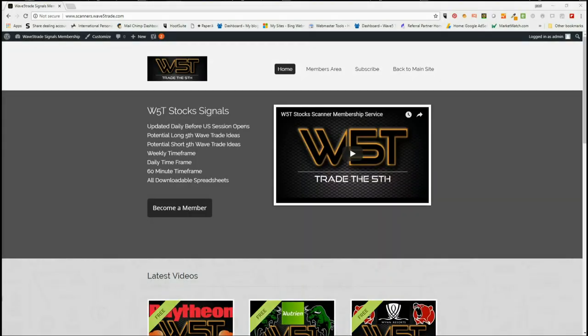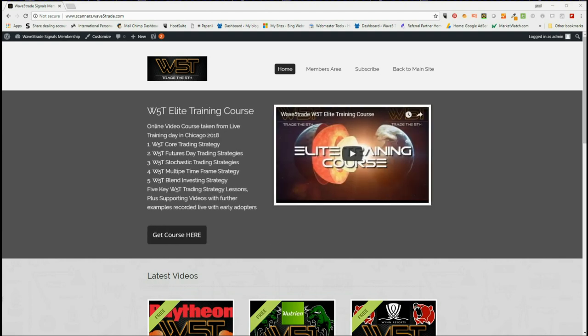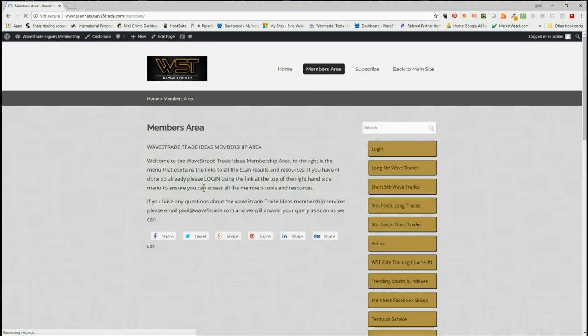Welcome to wave5trade.com. This is my daily stock signals video for Monday the 13th of August, where I take one of our many signals every day and set them up on a chart in our members area. Members get the opportunity to download spreadsheets every day for potential long and short fifth wave trades on the weekly, daily, and 60-minute time frames. The fifth wave is the highest probability move in an Elliott wave sequence and trend. We also give members stochastic long and stochastic short potential trades.